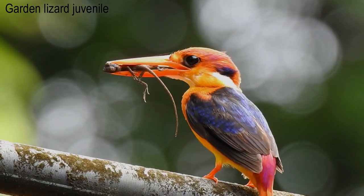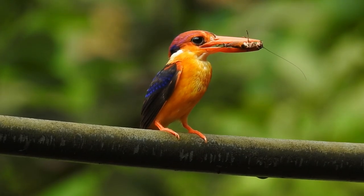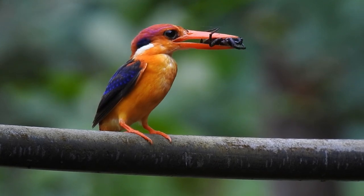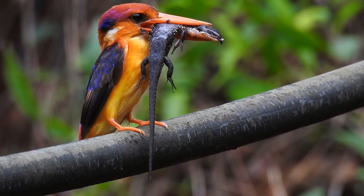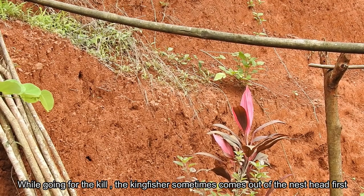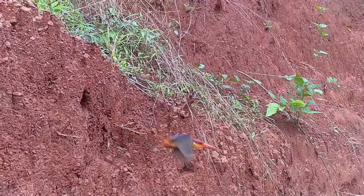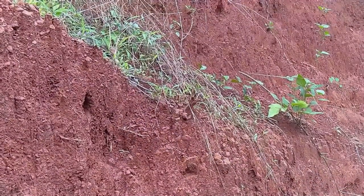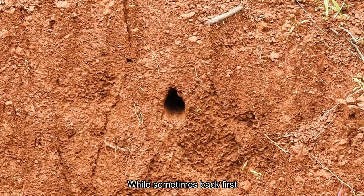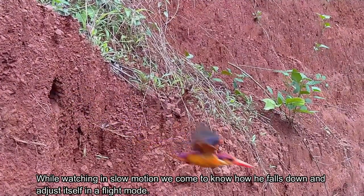That includes garden lizard, cockroach, tarantula, skink, and the number goes on and on. While going for the kill, the kingfisher sometimes comes out of the nest head first — let's watch it in slow motion — and sometimes back first. Watching in slow motion, we can see how it falls down and adjusts itself into flight mode.